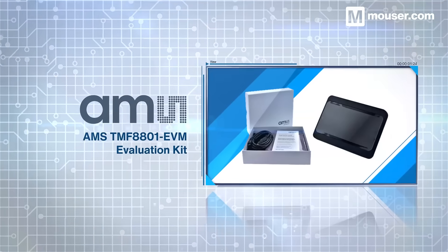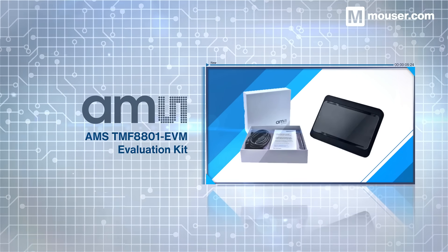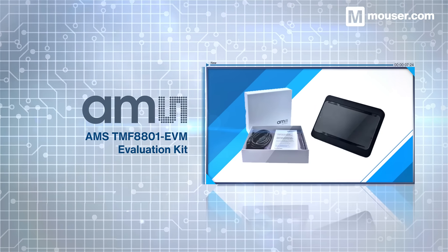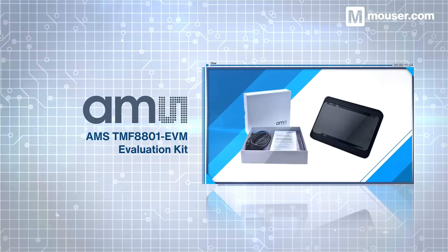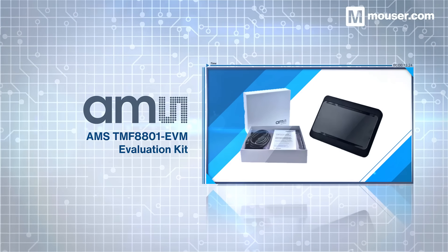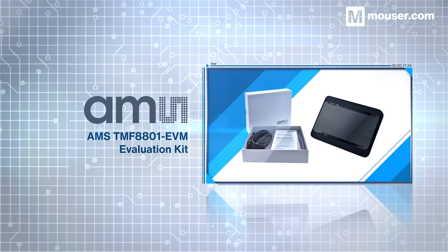When it comes to environmental detection, infrared time-of-flight provides fast and accurate depth data for digital systems. AMS provides an evaluation kit for the TMF8801 time-of-flight sensor, a tiny embeddable unit with sub-nanosecond light pulse detection and advanced time-to-digital conversion.